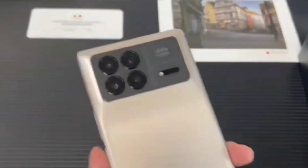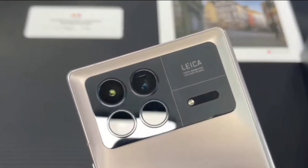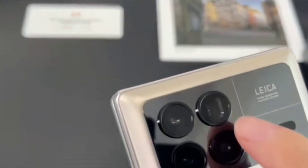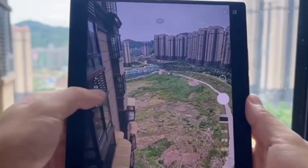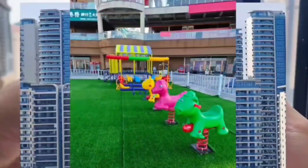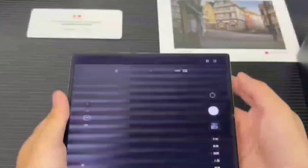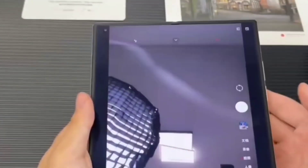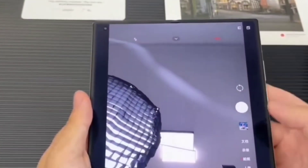Moving on to the cameras, the Xiaomi Mix Fold 3 comes with a quad camera system with Leica optics. There is a 50-megapixel Sony IMX800 main camera with OIS, as well as a 12-megapixel ultra-wide. Zoom shots are handled by a 10-megapixel telephoto with 3x zoom and a 10-megapixel periscope module which brings up to 5x optical zoom. Both telephoto modules feature OIS.